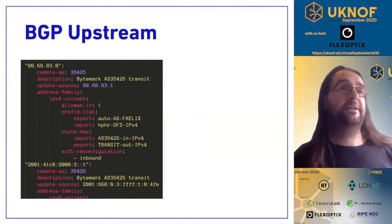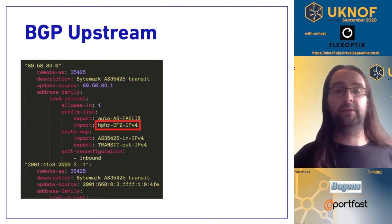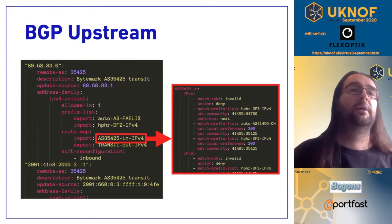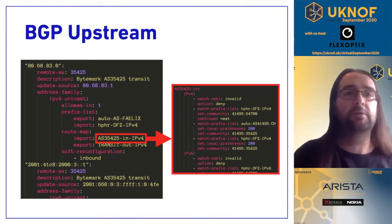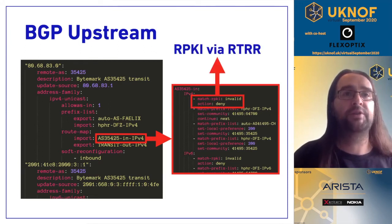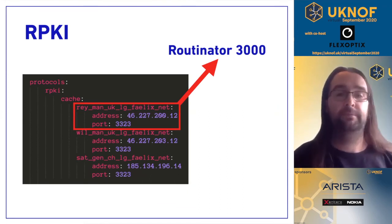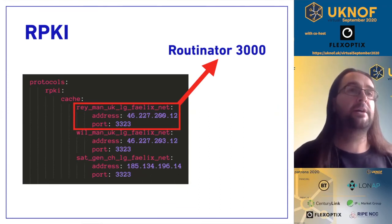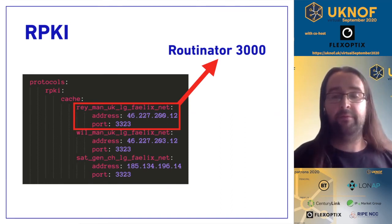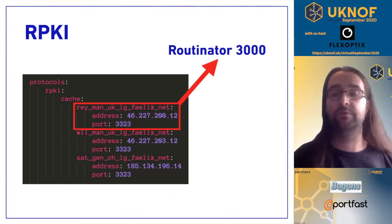For an upstream provider, their BGP config is also pretty simple — we just want to import almost everything, with a rule for the DFZ minus some bogons, and we can do some local prepending for upstream providers as well. We are matching on invalids and rejecting those. RTRR support is built into Vios, and we're using Routinator as our RPKI RTRR provider. We might also add in some other diversity because there are some issues with Routinator.